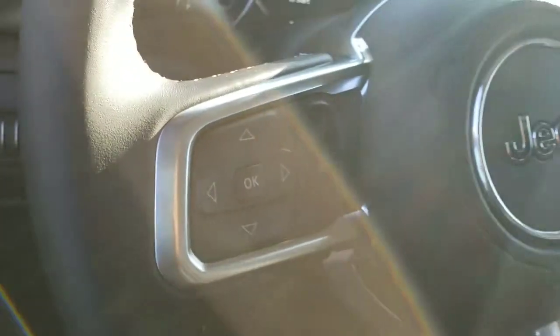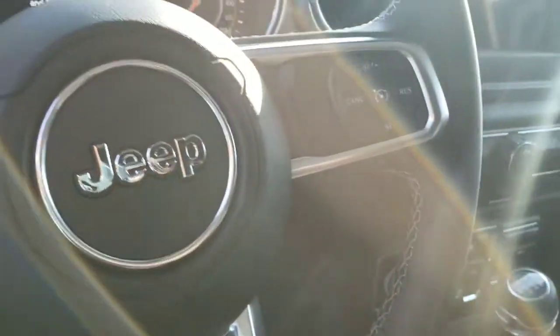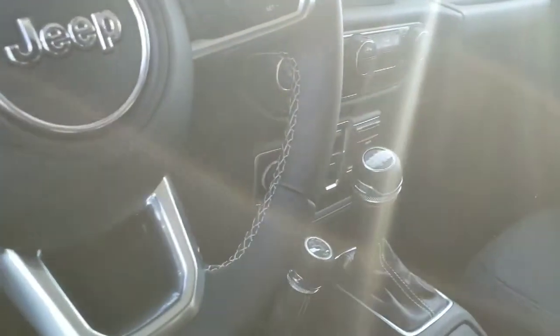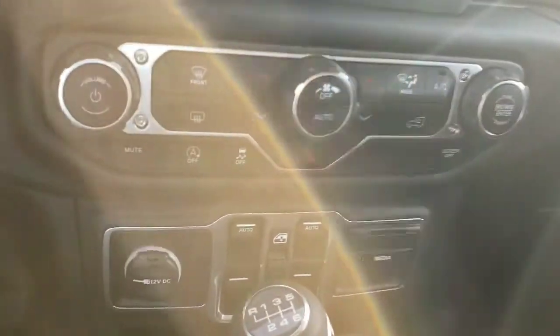Power windows and power locks, obviously. There's your Bluetooth and IVR, as well as your cruise control, which is good. This one is a manual. We also do obviously have automatics as well.